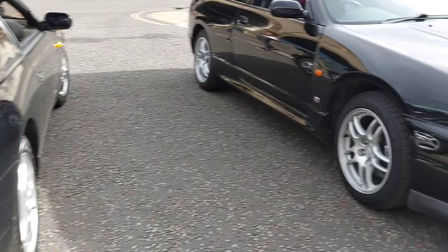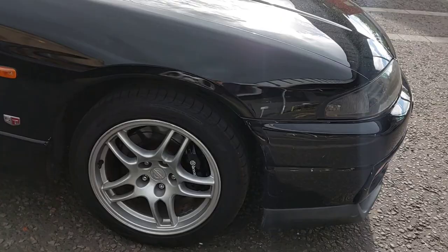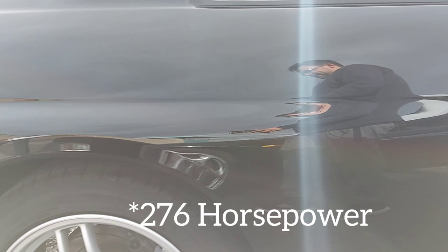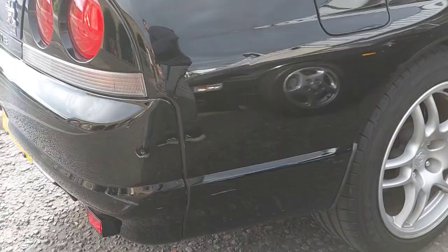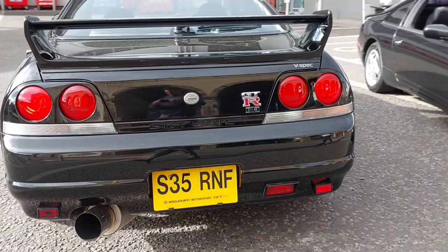Here we are in part two — we're now in the R33 GTR. This is a really special variant: what they call the UK V-Spec. The UK V-Spec had active LSD and 25mm lower suspension, still rated at 286 horsepower as per the Japanese gentleman's agreement — very similar to the 300ZX. It did develop more, but Nissan stuck to 286 for tax purposes.